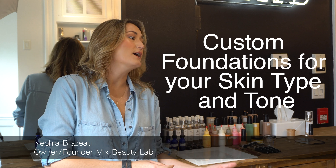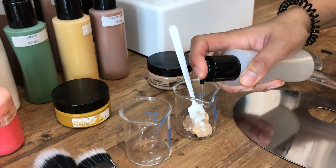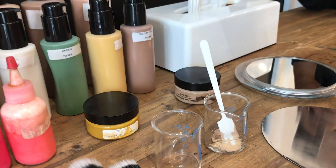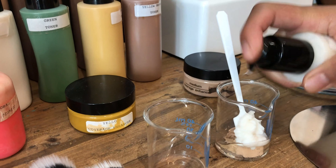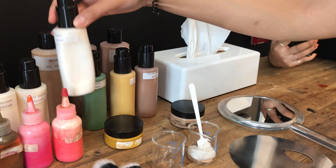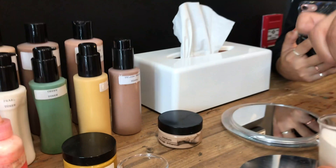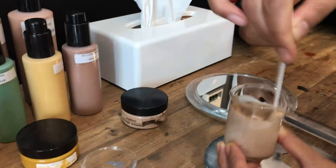We will be doing a custom blend foundation on her to begin, and that's something we're going to really talk about — her skin and see what kind of background she has with her skin issues: whether she's acne-prone, oily, or dry. We're also going to see if there are other foundations or tinting moisturizers that she has used in the past that she's either liked or had issues with, and what those issues have been.